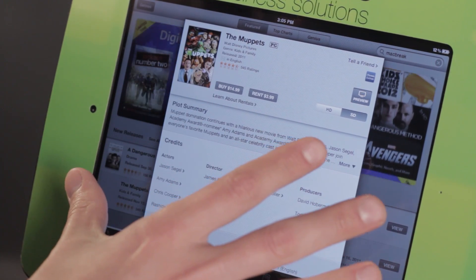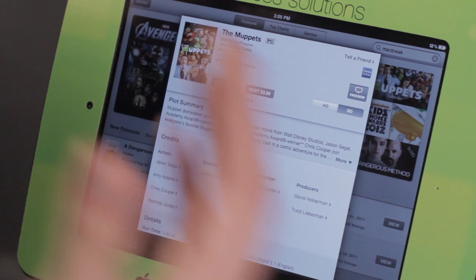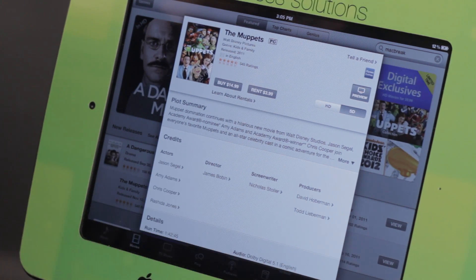If I buy it here on the iPad, it can also transfer to my computer so I can watch it on my computer, or watch it on my television if I hook up the iPad. Or if you happen to have the Apple TV, you can also watch it there.